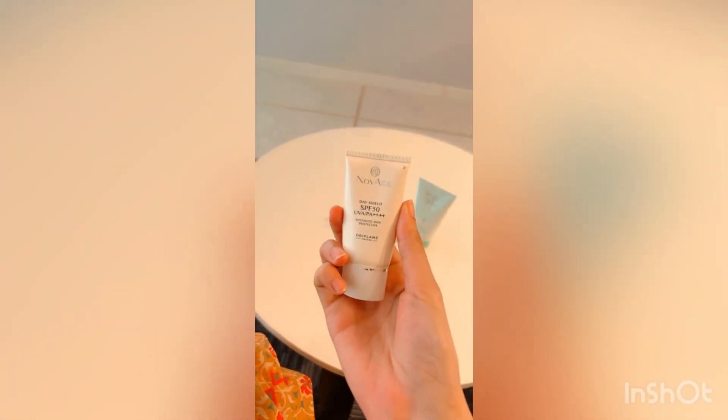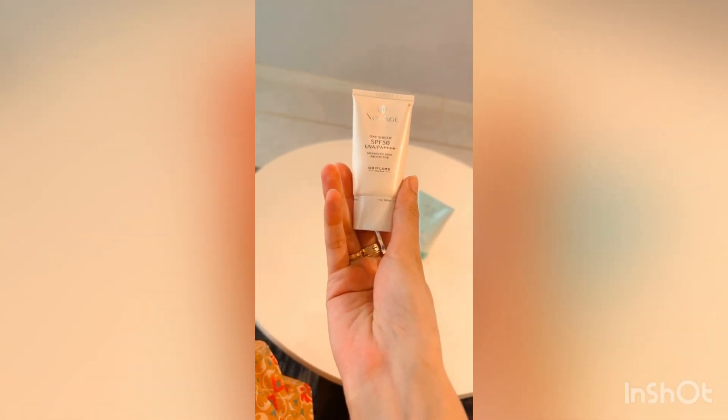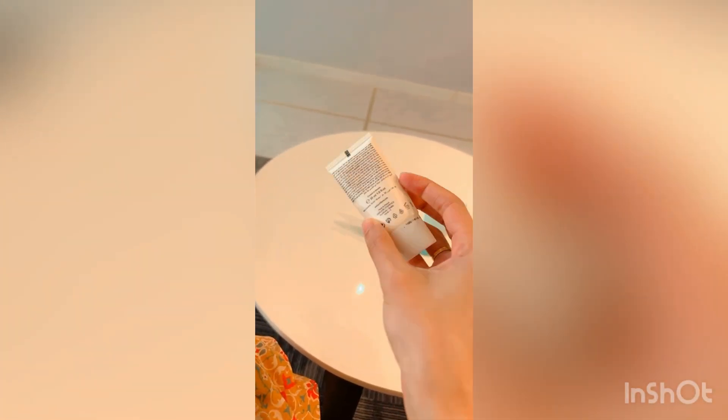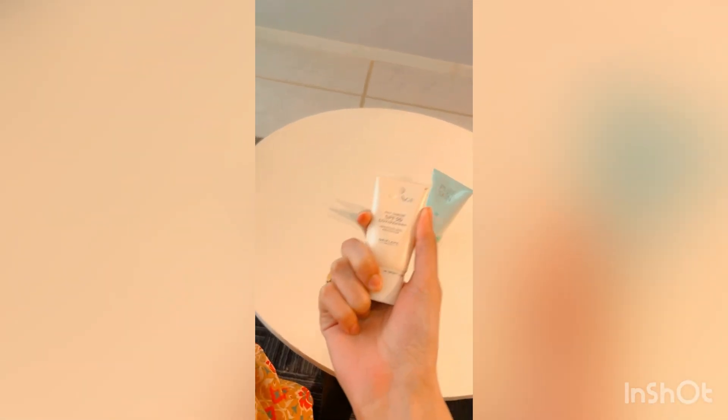And then here is this mini bottle — this is a sunblock and it works very well. It leaves no white cast, is very handy, and is very easy to carry when traveling.